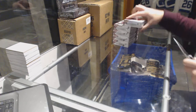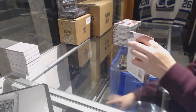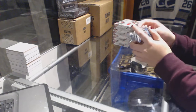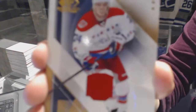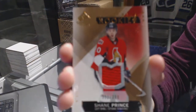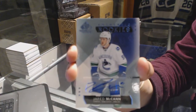Alright, starting off the entry group break 68-33, we've got the 15-16 Upper Deck SP. We've got a jersey for the Washington Capitals' John Carlson. We've got a rookie jersey numbered to 399 for the Ottawa Senators' Shane Prince. We've got an autograph for the Vancouver Canucks' Jared McCann.